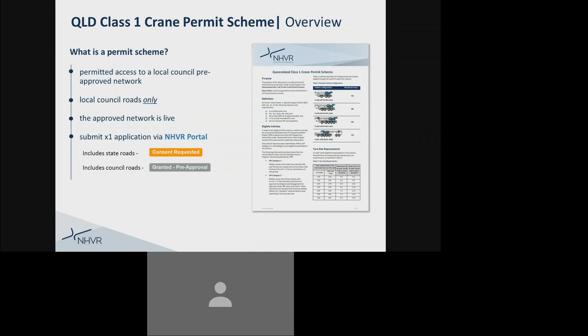For more information on the Queensland Class 1 Crane Permit Scheme, please refer to the industry information sheet located on the NHVR website.